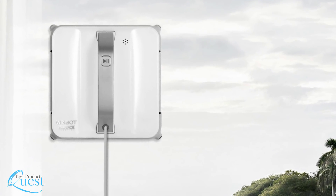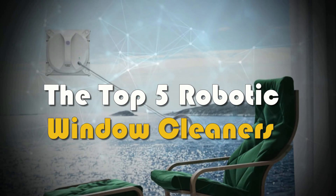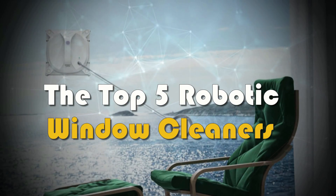We've reviewed a host of robotic window cleaners to find out which are the best. Here is our list of the top five robotic window cleaners on the market today.